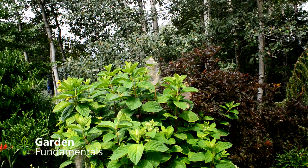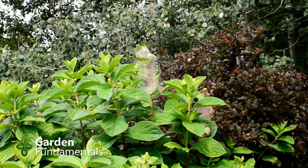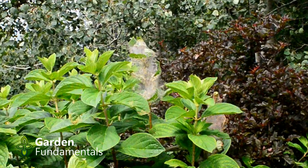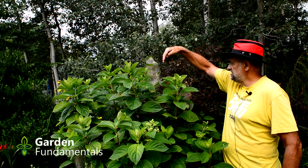I noticed this morning that my hydrangea had some nests on it with caterpillars inside. A lot of people call these tent caterpillars, but tent caterpillar is a common name used for a specific species that occurs earlier in the year. This is now the end of July, and these will actually be sawflies — or the larvae of sawflies.